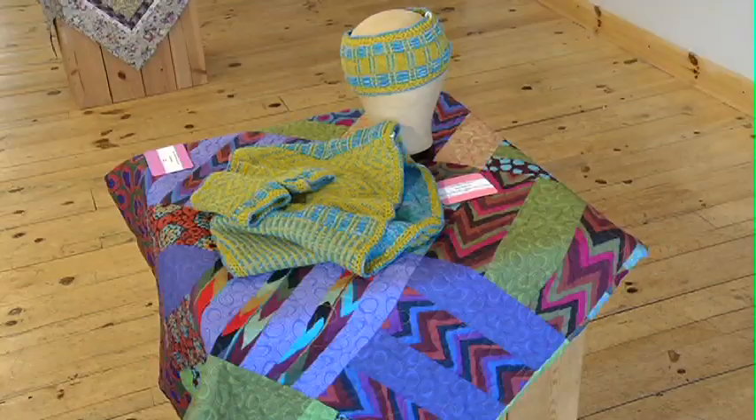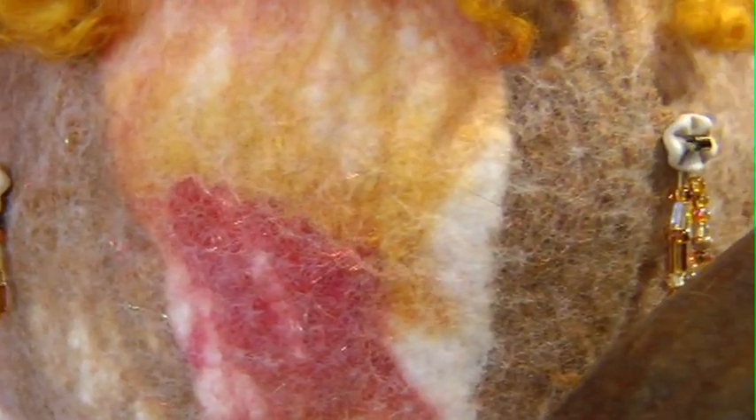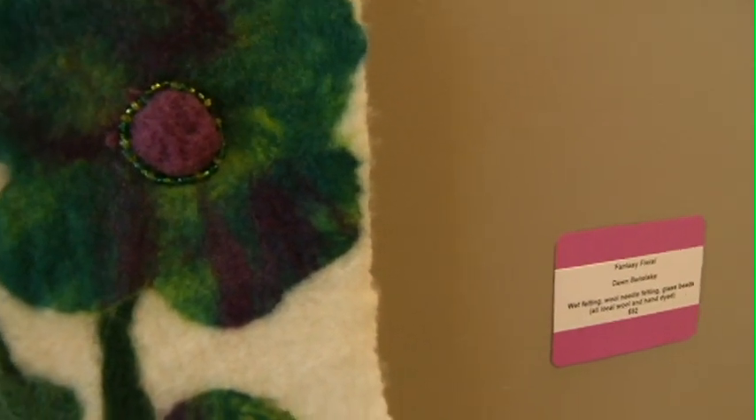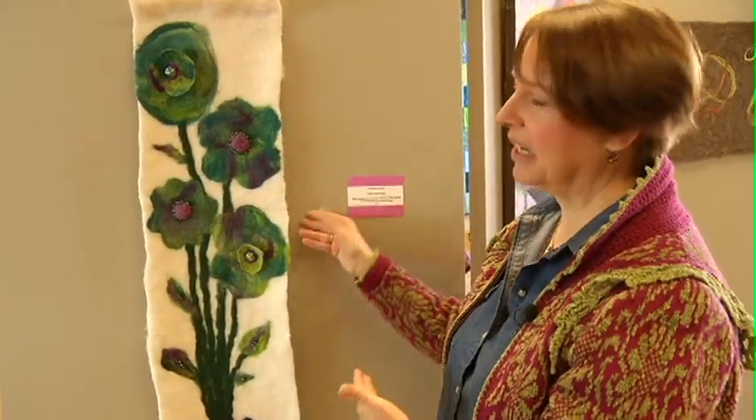Other examples of textile art forms which are thousands of years old are tapestry and wool felting. They just keep kneading it and kneading it, and what happens is the fibers bond together and that makes the fabric.